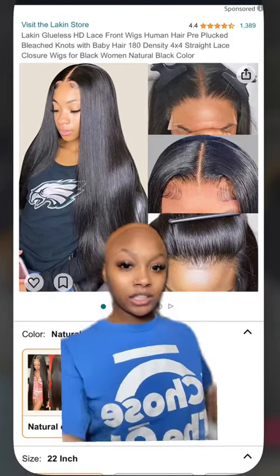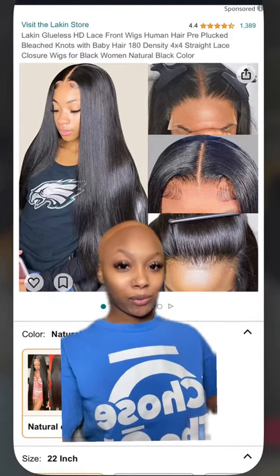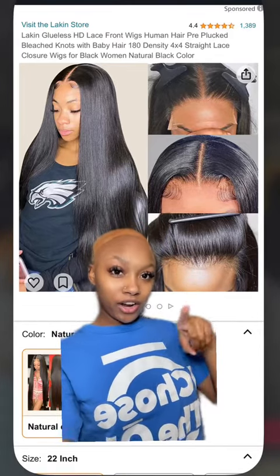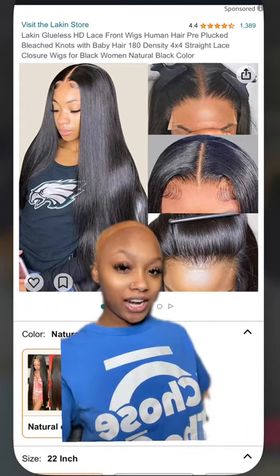Hey y'all! So today we got another Amazon wig review. The store is Laken Store. They have 4.4 stars and 1,389 reviews.